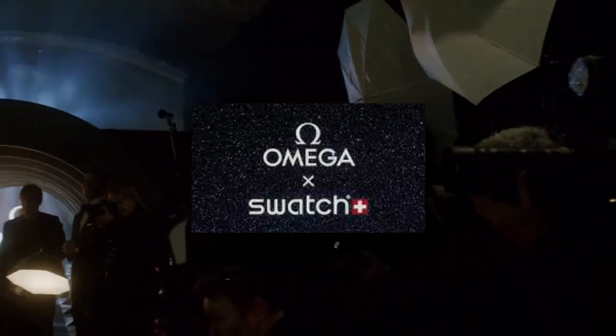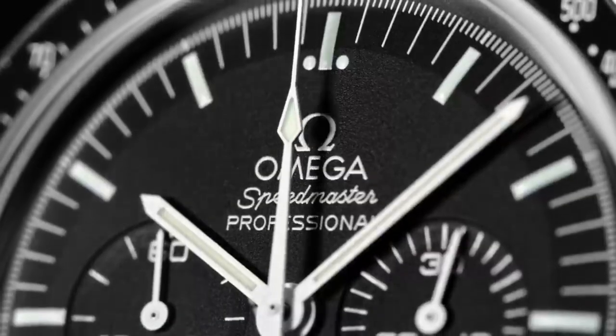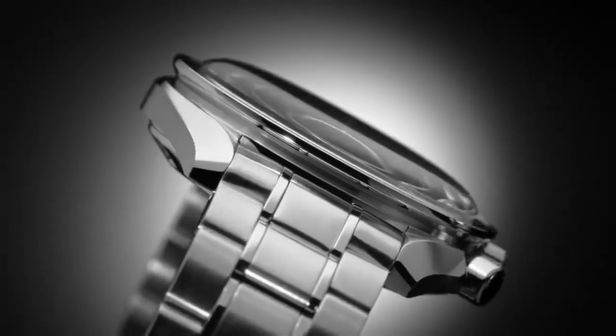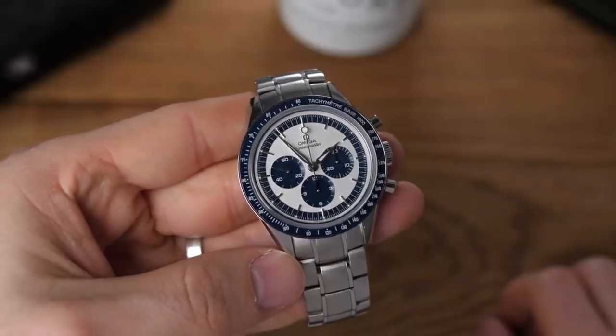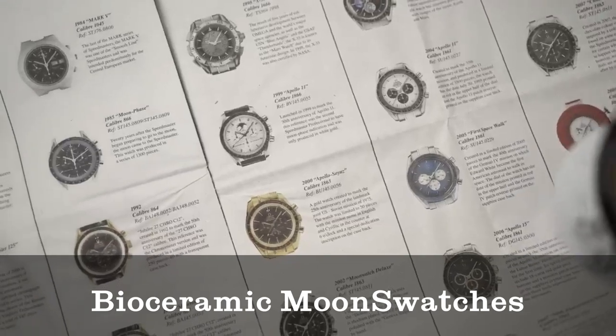Omega and Swatch's Moon Swatch collection has achieved notoriety unprecedentedly in the field of collaborative timepieces. Last 2022, the two Swiss watch titans, part of the Swatch Group, generated quite a stir when they collaborated to deliver the original bioceramic Moon Swatches.